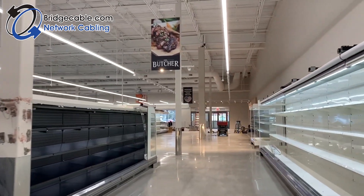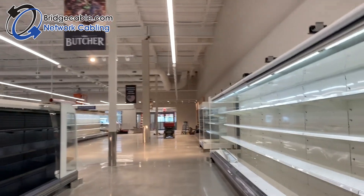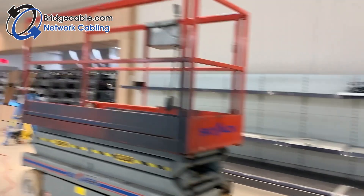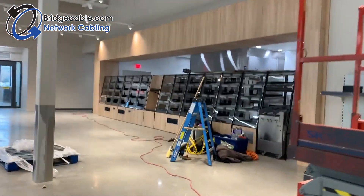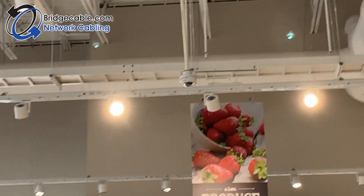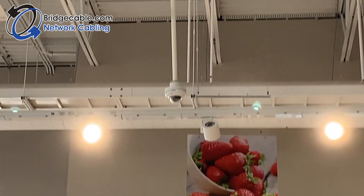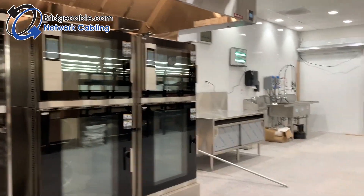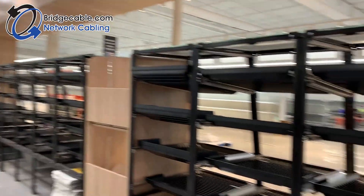We have partnered with this client on several different projects, so we are eager to bang out yet another store. Our network cabling team has worked on data drops as well as installation for wireless access points and CCTV. Another interesting fact — we also have a GPS antenna on the roof, but sorry folks, I'm afraid of heights, so unfortunately you are not going to get that on video today.